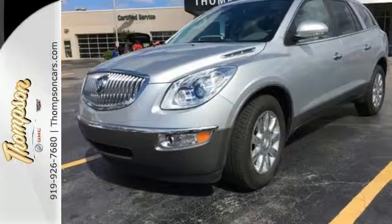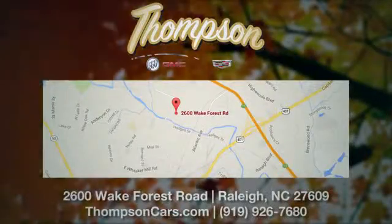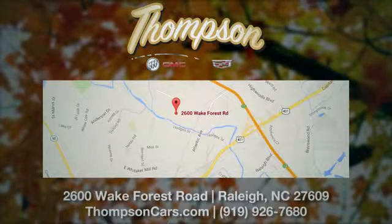See it for yourself today when you take it for a test drive. Thompson Buick GMC Cadillac is conveniently located on the Wake Forest Road next to Costco, just inside the Beltline.